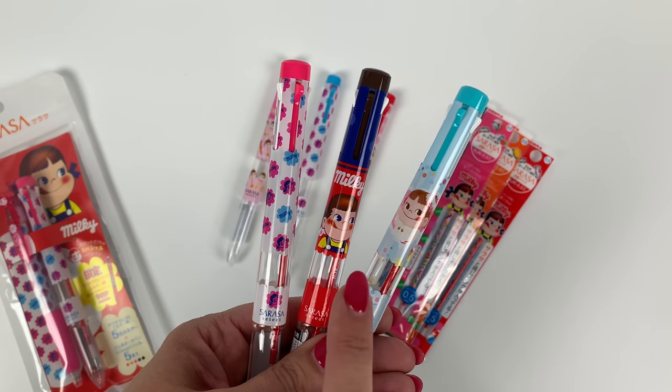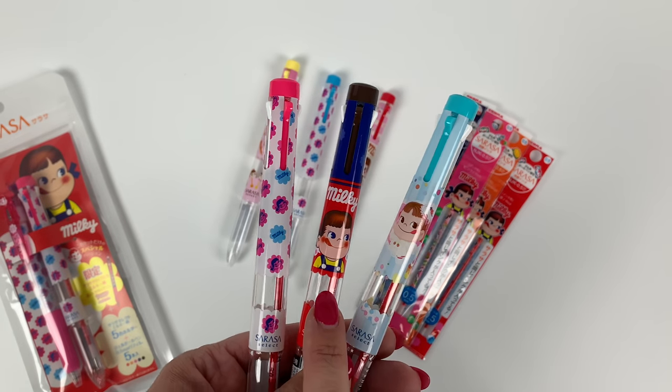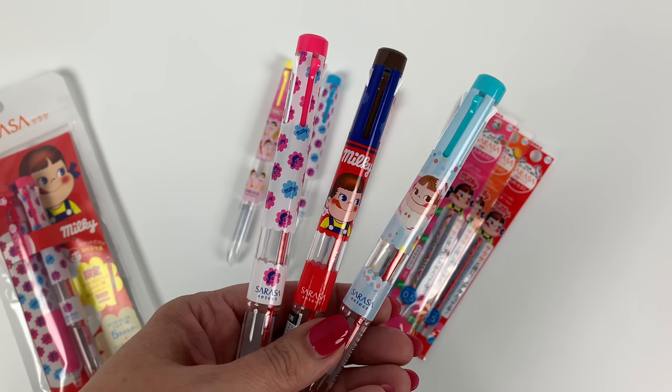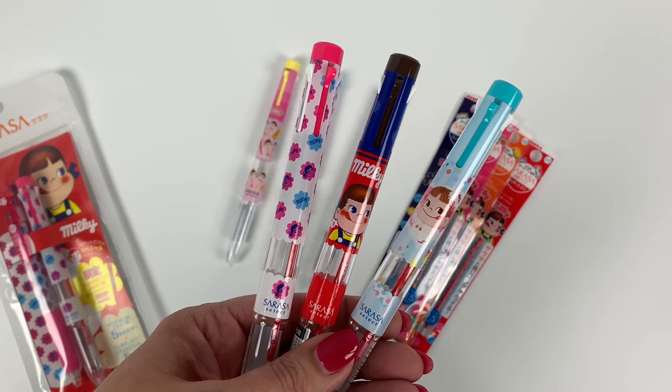Maybe you don't even know who she is. Basically, Milky Girl or Peiko-chan is the mascot for Fujia Corporation in Japan. The Fujia company manufactures candy — basically candy treats.